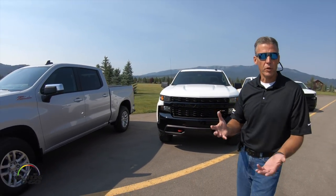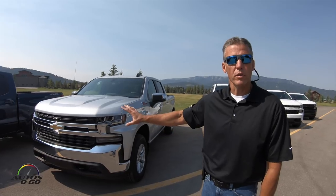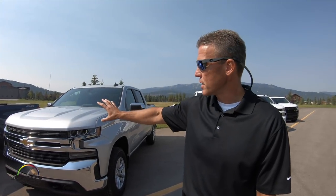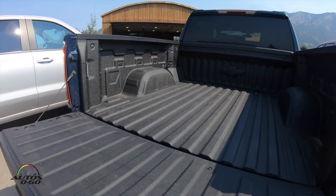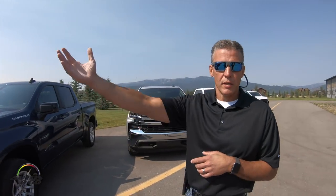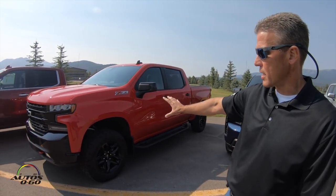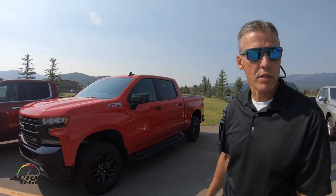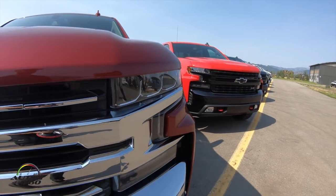The next two trucks fill the middle part of the portfolio and are really the volume trucks. We have our LT and our RST — they're very similar in content, mid-level trucks that start with cloth. The LT gets you chrome accents and more of a traditional look, while the RST is a little more sporty with body color accents and different wheel choices. We also have the LT Trail Boss, which is still considered a mid-level trim but is your true off-road truck with the Z71 package and a two-inch lift — similar content to the LT and RST but with enhanced Z71 capability.